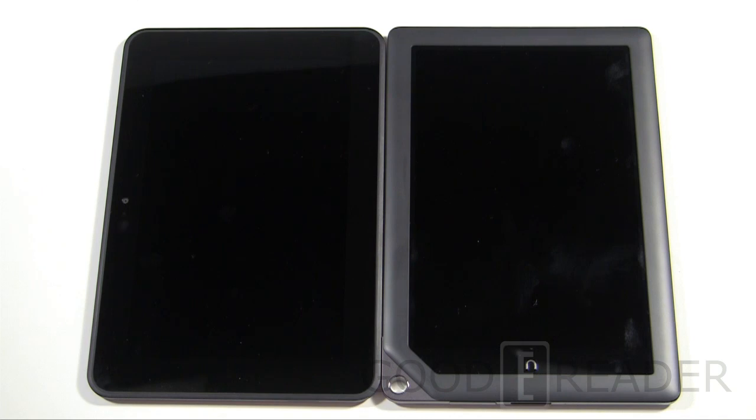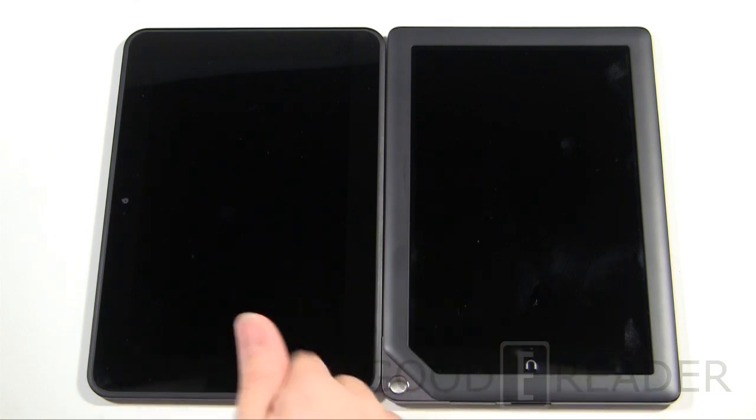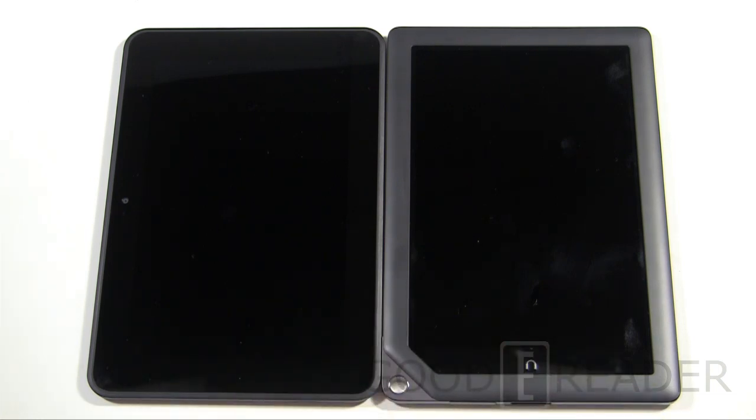Hey everybody, welcome to another Goodie Reader comparison video. My name is Michael, this is Peter. Today we're going to check out the Barnes & Noble Nook HD Plus against the Amazon Kindle Fire HD 8.9.